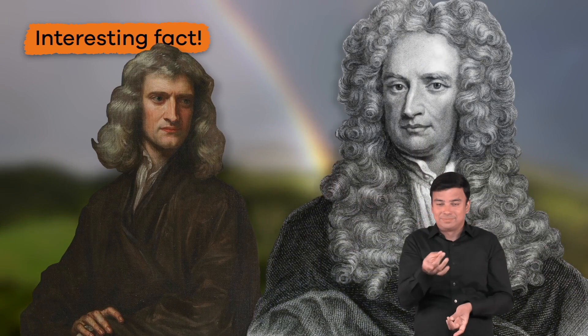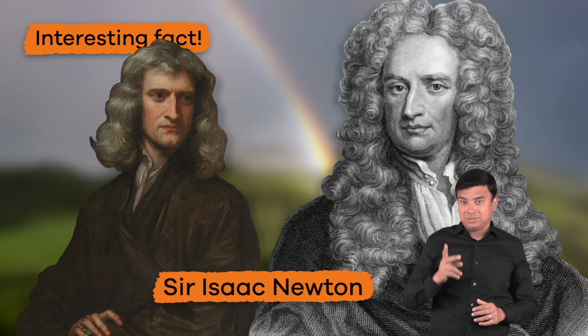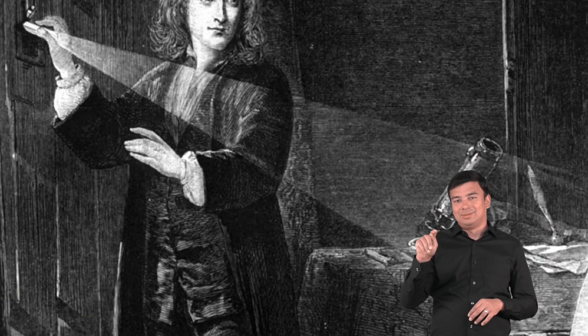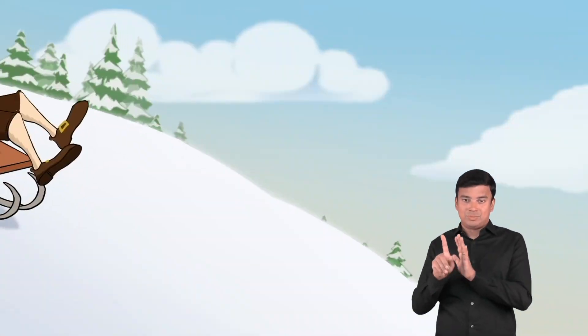The first person to scientifically explain how a rainbow forms was a scientist named Sir Isaac Newton. You may have heard his name before, especially if you have learned about the law of gravity. But rainbows might be a little more exciting than an apple falling from a tree.